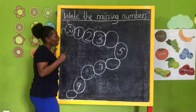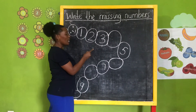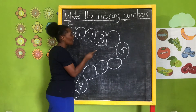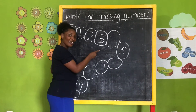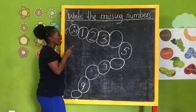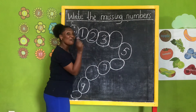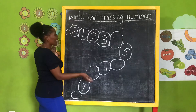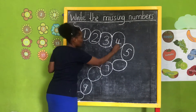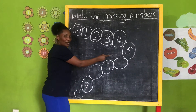Okay, repeat again — read from the beginning. This is number three. After number three is number? Let's count from the beginning: one, two, three, four. Can you write number four like this? This is number four.